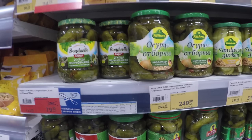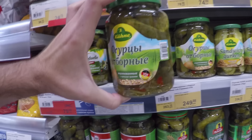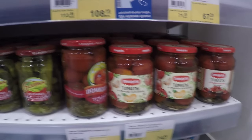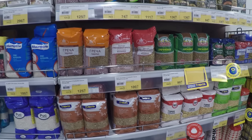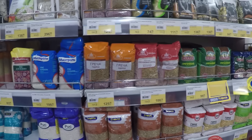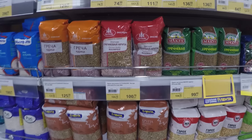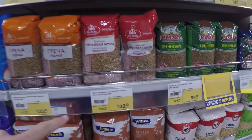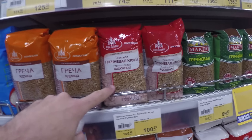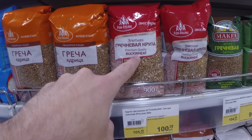Another thing that Russians really love is pickled cucumbers — огурцы, солёные огурцы. You also get pickled tomatoes here. This is another very popular product in Russia — it is grains, крупа. This is my favorite one: it's гречка — buckwheat. You can see they have the translation here in English: buckwheat.